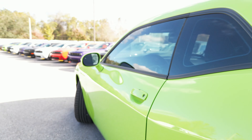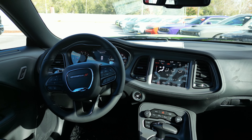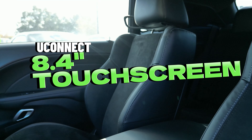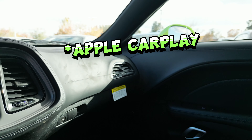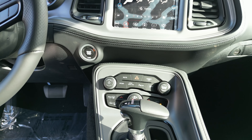Slide into perfect comfort with the Alcantara Nappa performance seats and take control with the power tilt telescopic steering wheel column. Stay connected with the Uconnect 8.4-inch touchscreen display with Apple CarPlay and Google Android Auto integration, plus enjoy the premium sound of six premium speakers.